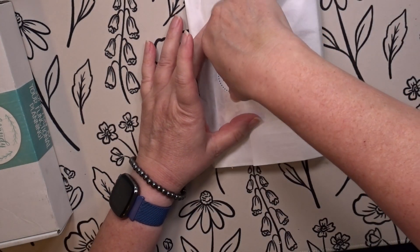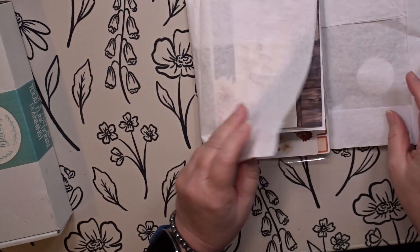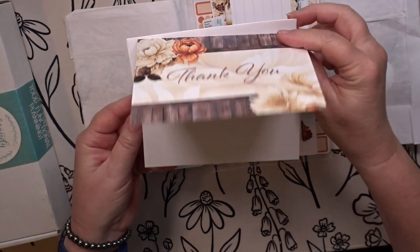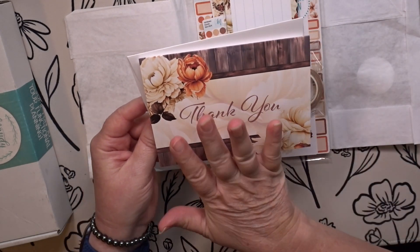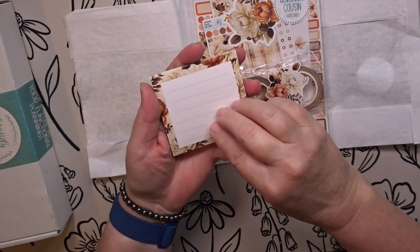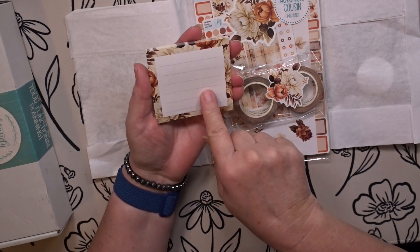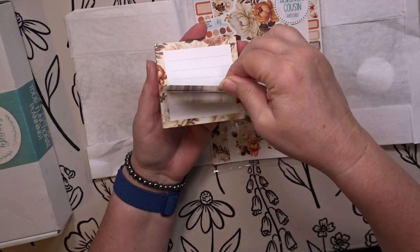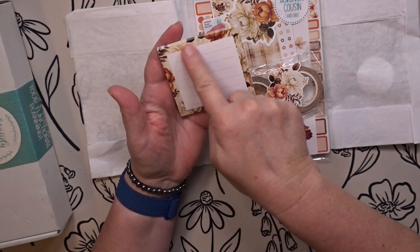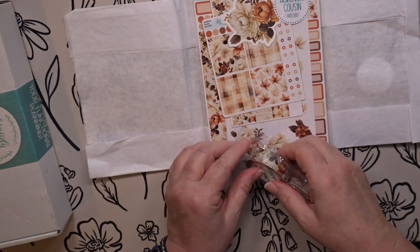Oh guys, this one's gonna be so pretty. This one is so pretty — I love these, they look like peonies to me. Oh look, I can always use these. I go through these a lot with traveling from month to month — they're good for reminders and things like that. I love these, and guys, look at this one — it is gorgeous, absolutely gorgeous.